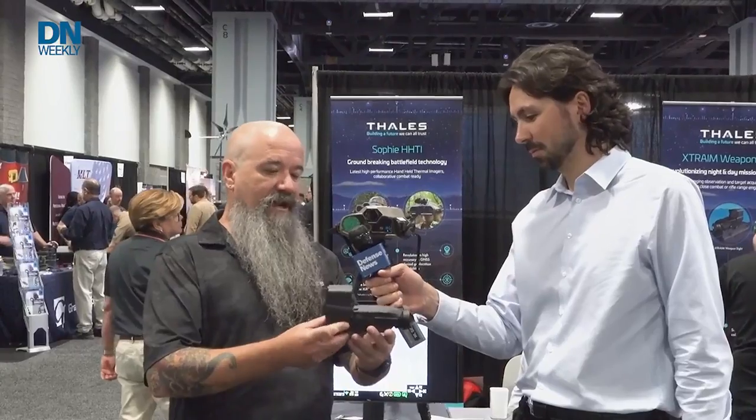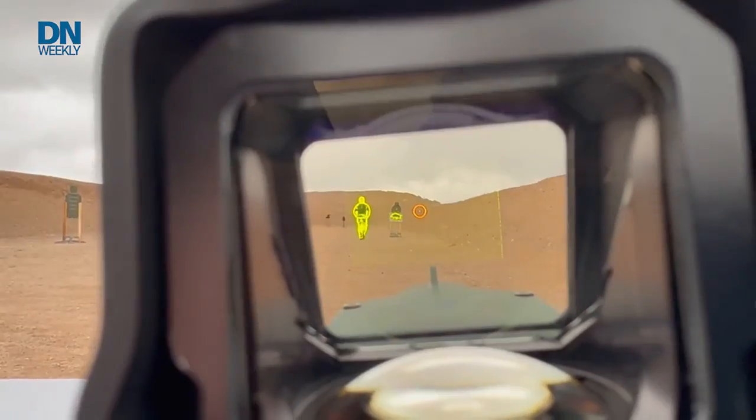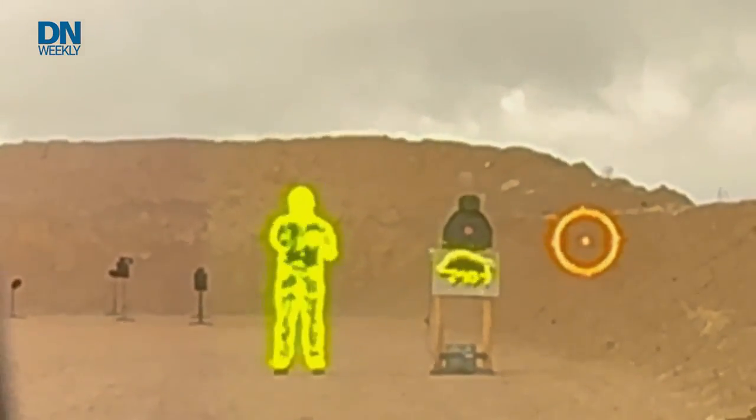What we're looking at today is our extreme hybrid thermal weapon sight. It is a hybrid version of your typical standard red dot system; however, we have combined it with a thermal and are overlaying that on top of the red dot system.